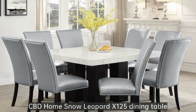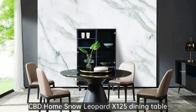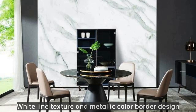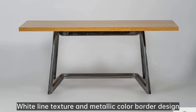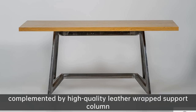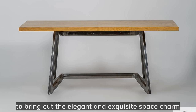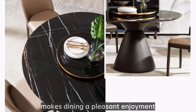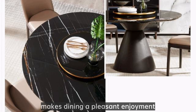CBD Home Snow Leopard X125 dining table. The black-based marble countertop renders a calm and serene atmosphere. White line texture and metallic color border design bring personality and fashion, complemented by a high-quality leather-wrapped support column to bring out the elegant and exquisite space charm. The convenient heating design of the turntable, full of technology, makes dining a pleasant enjoyment.